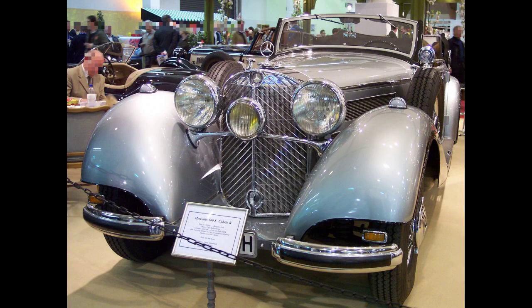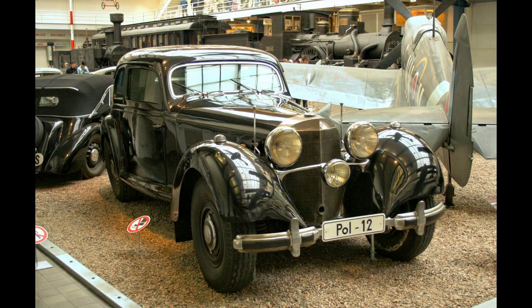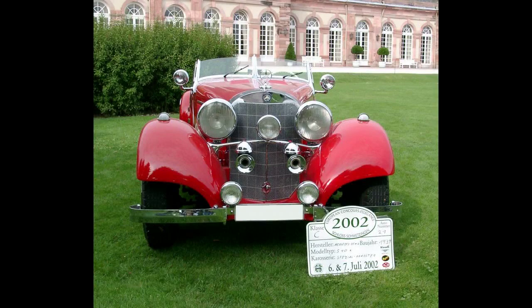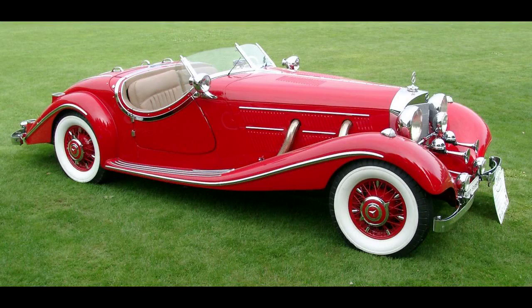In 1936, the straight-eight-cylinder engine of the 500K was enlarged in displacement to 5,401 cubic centimeters (329.6 cubic inches). It was fed by twin pressurized updraft carburetors, developing 115 horsepower (86 kilowatts). In addition, there was an attached roots supercharger, which could either be engaged manually for short periods, or automatically when the accelerator was pushed fully to the floor. This increased power to 180 horsepower (130 kilowatts), enabling a top speed of 170 kilometers per hour (110 miles per hour).